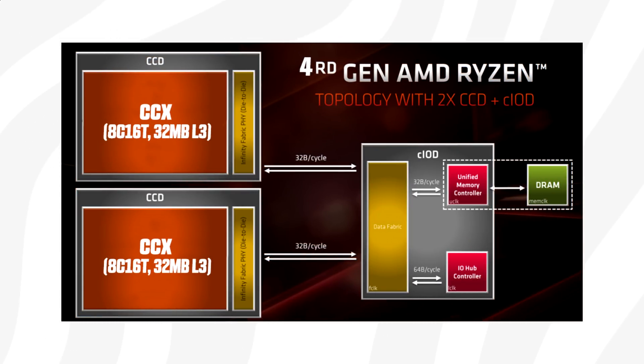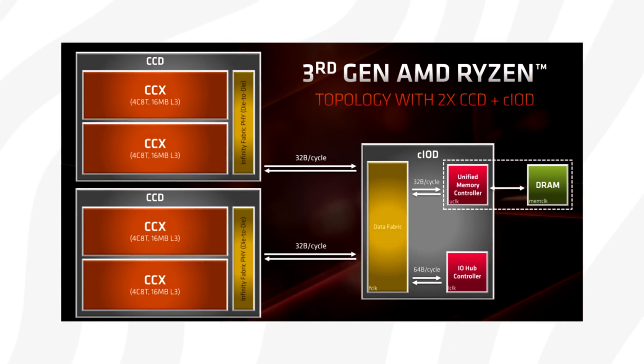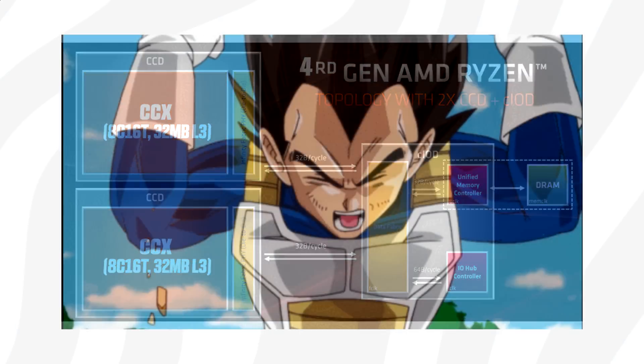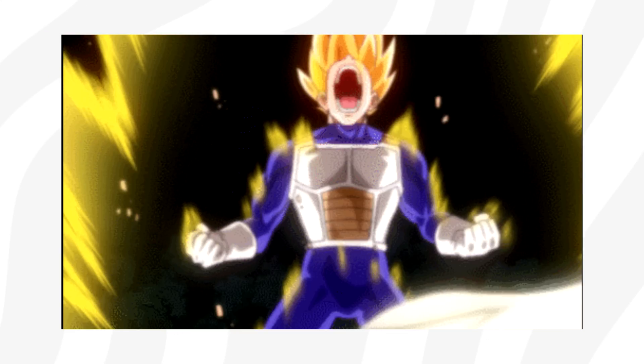Here's the interesting part: each CCD will comprise up to 32 MB of shared L3 cache. For Zen 2, the L3 cache was split between two CCXs, with each CCX having its own separate 16 MB cache. But with Zen 3, all cores can share a larger pool of L3 cache, and this larger cache size is said to have a massive impact on gaming performance.